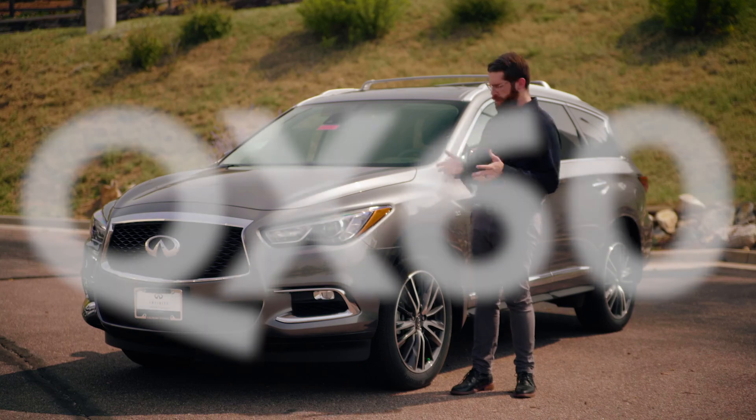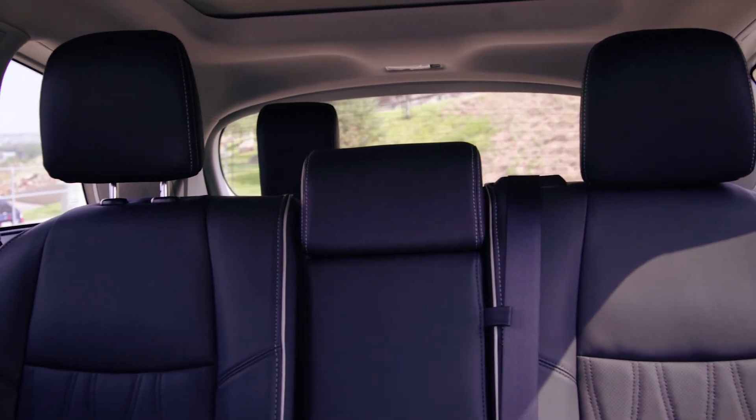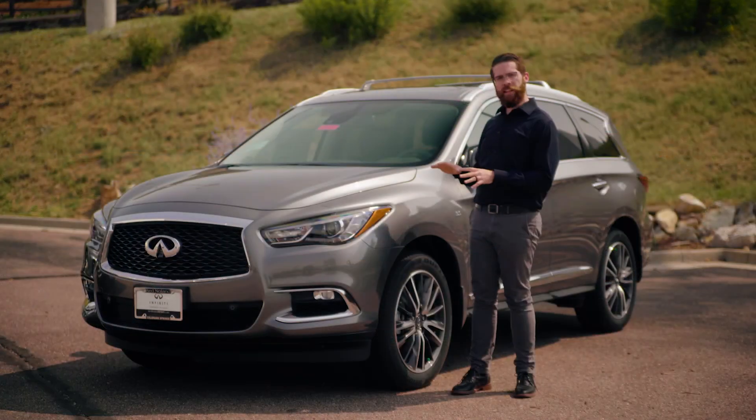The bigger of the two crossovers is the QX60, offering a third row for seating up to seven passengers and bringing in classic yet sleek styling on the outside and inside.